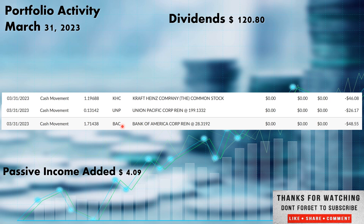Last up on the 31st, Bank of America paid out $48.55, and that went back in — ticker BAC, out of the financial sector — picking up 1.71438 shares. $120.80 paid out in dividends all total, adding $4.09 in additional passive income to the portfolio.